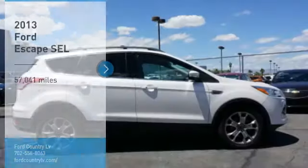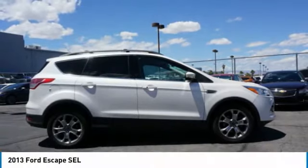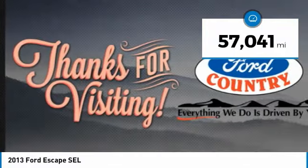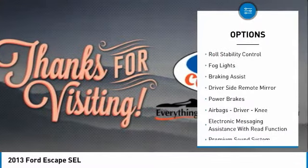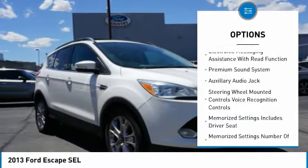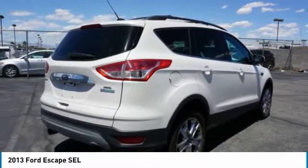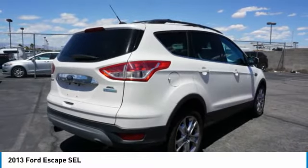Welcome to Ford Country in the Valley Auto Mall. Take a ride in the 2013 Ford Escape — gas engines, flex, tow, sip and go. This vehicle has less than 60,000 miles. Features include traction control, stability control, roll stability control, fog lights, braking assist, driver side remote mirror, power brakes, airbags, driver knee airbag, electronic messaging assistance with read function, and a premium sound system. This isn't just a vehicle, it's an experience.